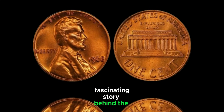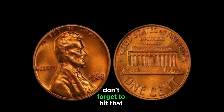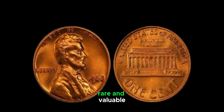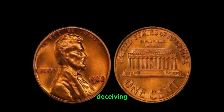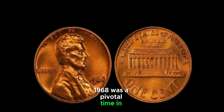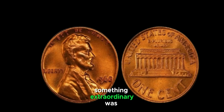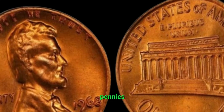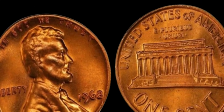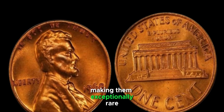We're diving into the fascinating story behind the 1968 Liberty Lincoln one-cent penny coin that's rumored to be worth a whopping million dollars. The year 1968 was a pivotal time in American history — civil unrest, political turmoil, and cultural revolution were sweeping the nation. Amidst this chaos, something extraordinary was happening in the world of coinage. The United States Mint in Philadelphia inadvertently released a small batch of Lincoln pennies bearing a unique and highly sought-after error: the Liberty inscription. Instead of the usual In God We Trust inscription, these rare pennies featured the word 'liberty' stamped on the obverse side, making them exceptionally rare and valuable to collectors.